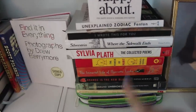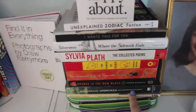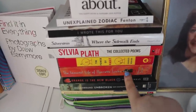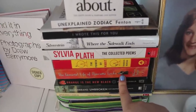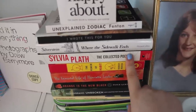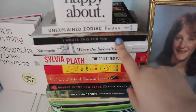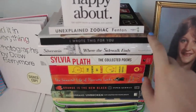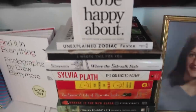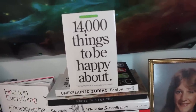Here I have a couple other books: a Bible, Four Perfect Pebbles by Leah Pearl, Unbroken by Laura Hillenbrand, Orange Is the New Black by Piper Kerman, The Immortal Life of Henrietta Lacks by Rebecca Skloot, The Power of Habit by Charles Duhigg, The Collected Poems of Sylvia Plath, Where the Sidewalk Ends by Shel Silverstein, I Wrote This for You by Please Find This, As Often as Miracles by Clementine Von Radics, Unexplained Zodiac by Sarah Fenton, and 14,000 Things to Be Happy About by Barbara Ann Kipfer.